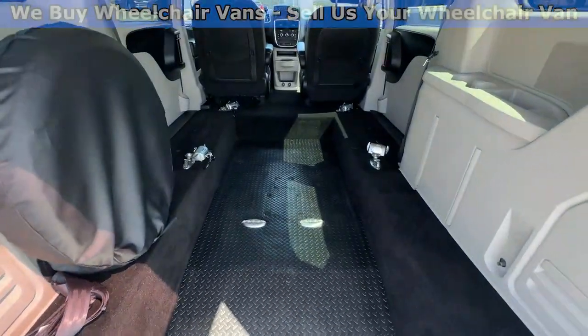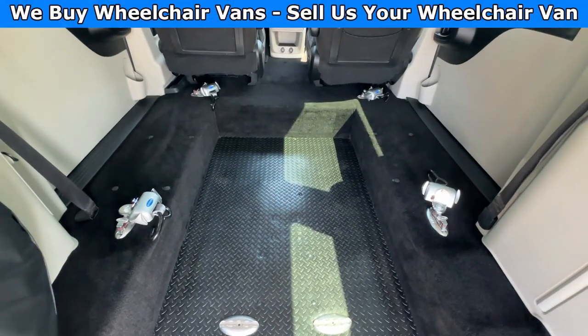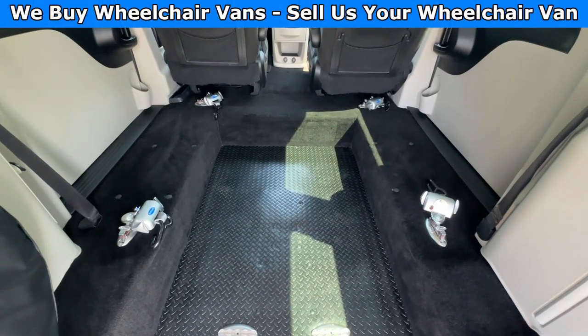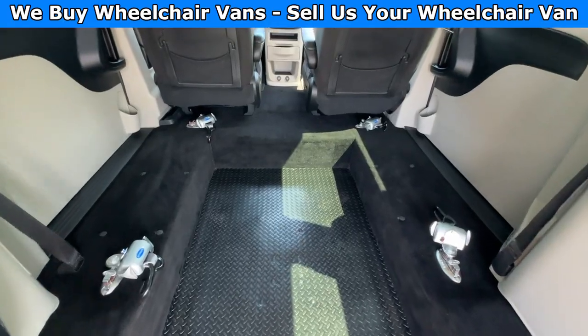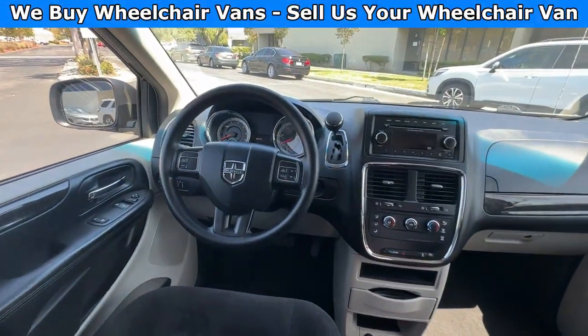As we make our way inside, the wheelchair user will be in this position, and of course we have retractable straps that come with this one. This van only has 53,000 miles.